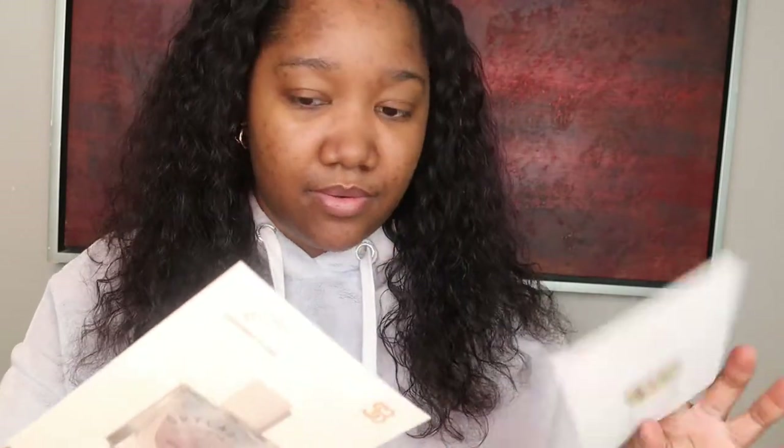So I got two fragrances. One is from Tiziana Terenzi, which we just reviewed. I wanted to try the third fragrance that Scentbird had on the website, so we'll be trying that. And on top of that, I'm trying another fragrance from Skylar.